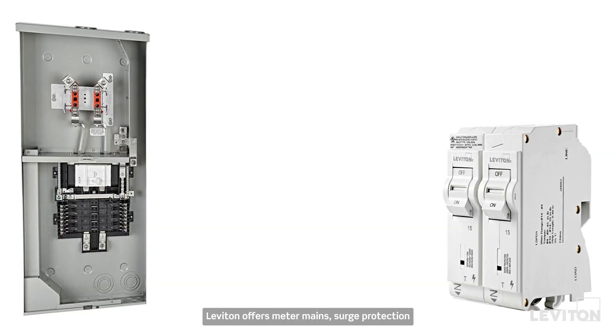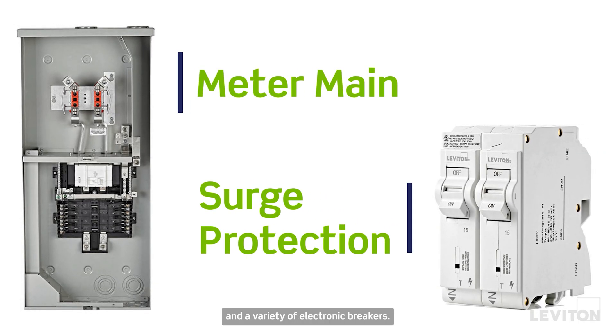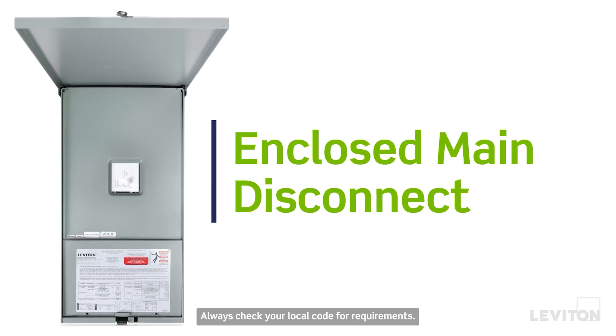Code requirements: Leviton offers meter mains, surge protection, and a variety of electronic breakers. We also have an enclosed main breaker disconnect. Always check your local code for requirements.